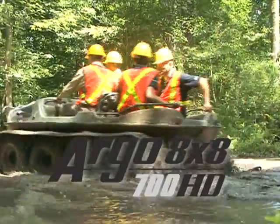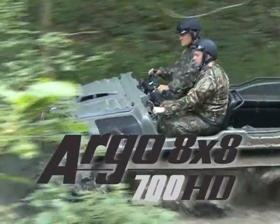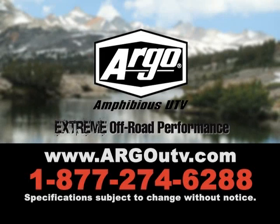The Argo 8x8 700 HD. For more information, visit ArgoUTV.com.